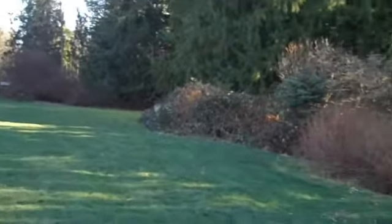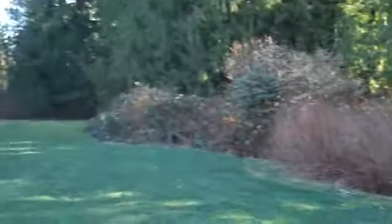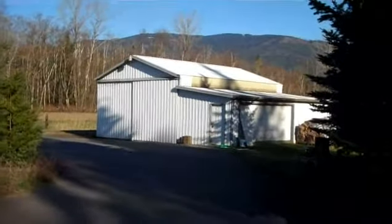The property extends over that way to the far trees there. You can also probably see the fence in the distance — it goes back that way quite a bit. There's the large outbuilding shop.